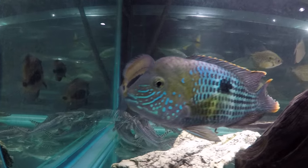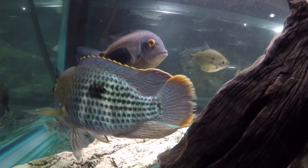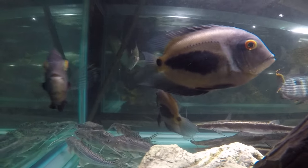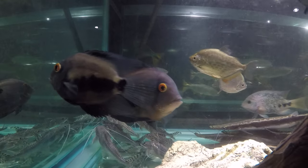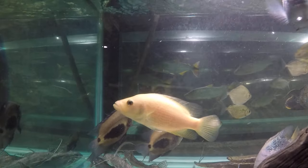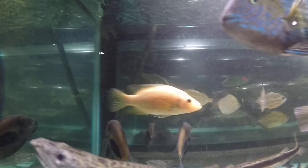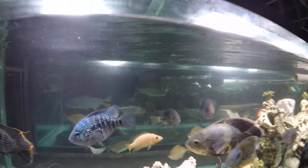That's our biggest Green Terror — it's got a little tatter in the caudal fin. It had some kind of disagreement with somebody. That's a smaller red Doviae; I don't know if it's a male or female — it looks male-ish. So out of the five Doviae, two of them turned red and three of them stayed the same color.